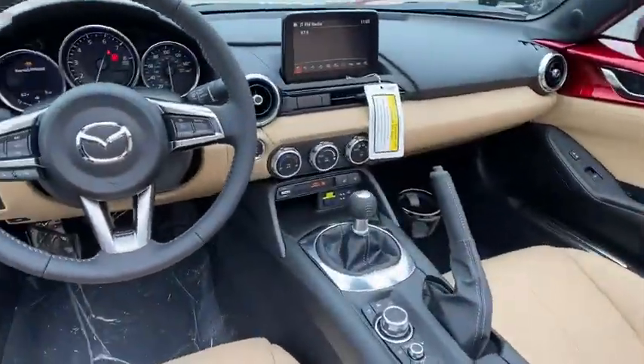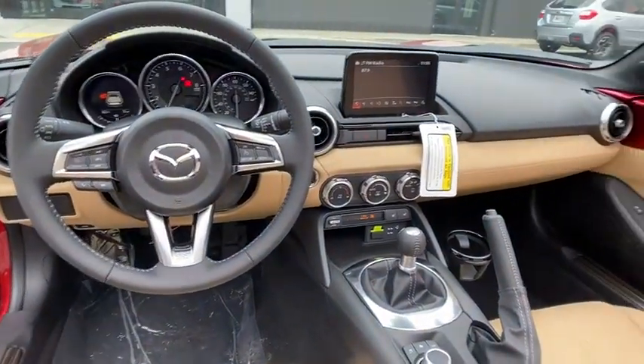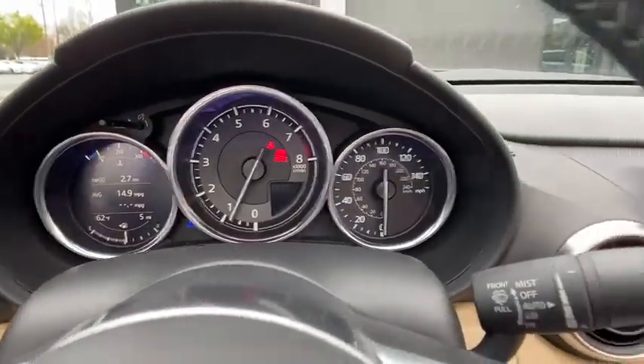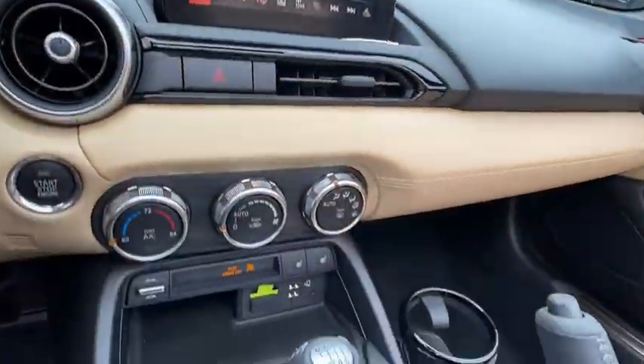Here are some of this vehicle's great options: traction control, navigation system, dual airbags, alloy wheels, power steering, four-wheel disc brakes, electronic stability control, and trip computer.